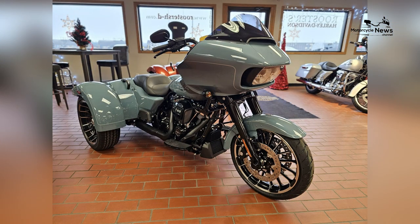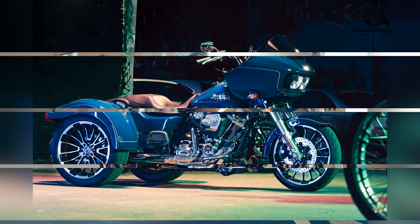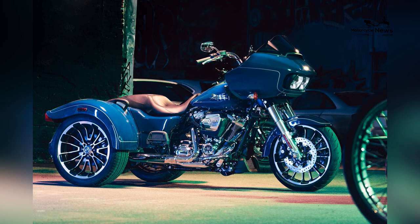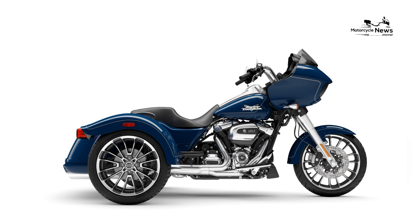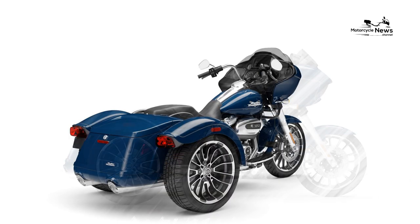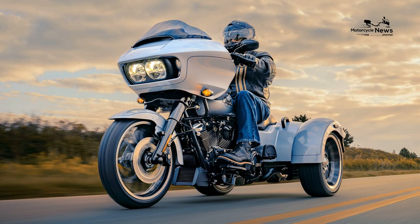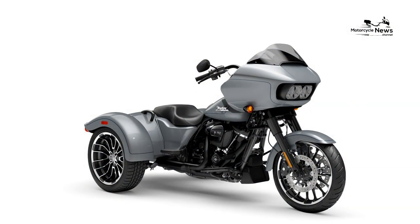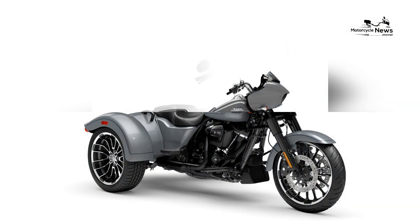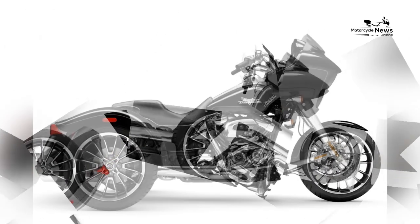Touring Performance and Comfort: The Trike Road Glide 3 is designed to provide riders with the ultimate touring experience, offering unparalleled comfort, performance, and versatility. Powered by Harley-Davidson's iconic Milwaukee 8 engine, it delivers smooth and responsive power for effortless highway cruising and long-distance touring. With its spacious seating, ergonomic design, and adjustable suspension, the Trike Road Glide 3 ensures a comfortable and enjoyable ride for both rider and passenger, even on the longest journeys.